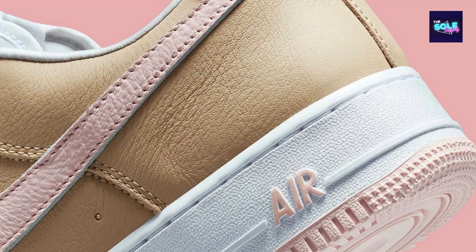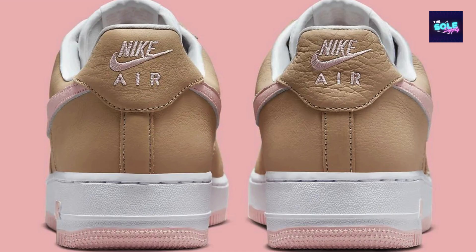Accenting the upper is a soft pink swoosh, adding a touch of subtle color that complements the earthy tones of the leather. A crisp white midsole and a vibrant pink outsole complete the look, creating a visually interesting color combination.